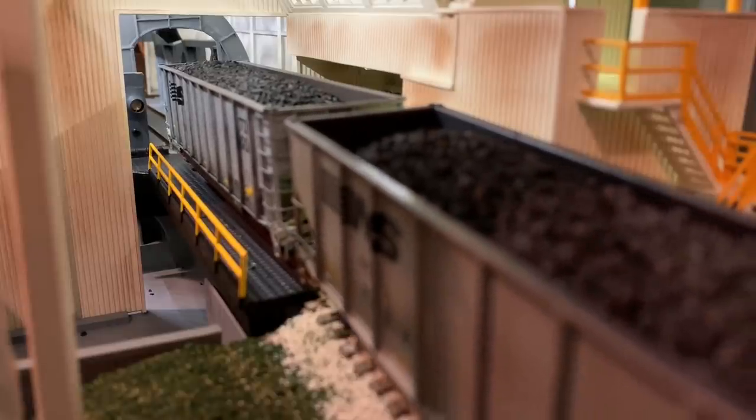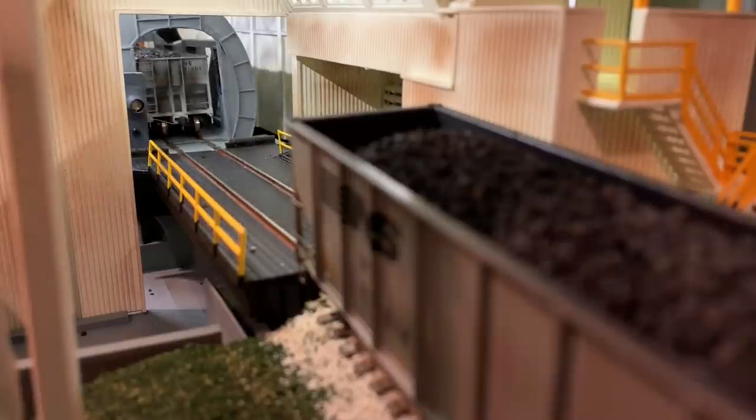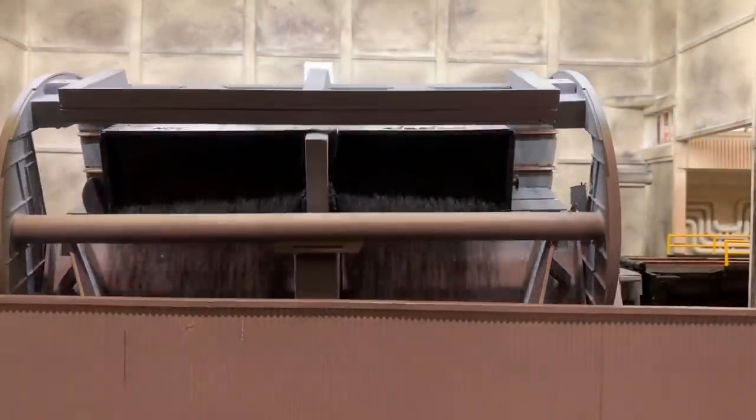This is how the rotary dumper is supposed to work. A loaded coal car is positioned onto the lift section of the track, which then uncouples the car and it rolls freely into the rotary dumper. The sides of the car are clamped and the dumper rotates to unload the coal, just like the real thing.